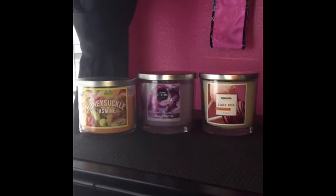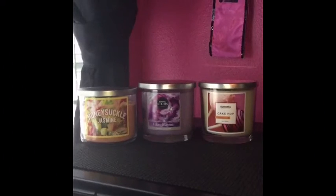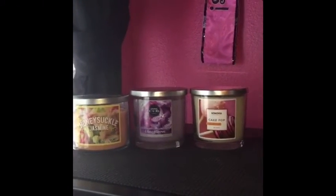These are the last three-wick candles that I got for my birthday. I got Honeysuckle Jasmine, Lilac Bloom, and Cake Pop. Honeysuckle Jasmine came from Walmart, Lilac Bloom came from Big Lots, and Cake Pop came from Kohl's.